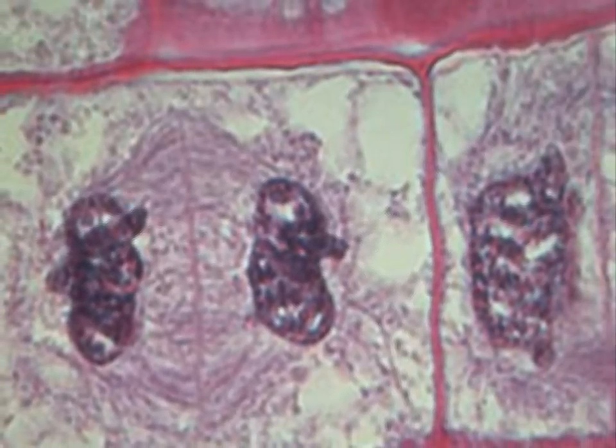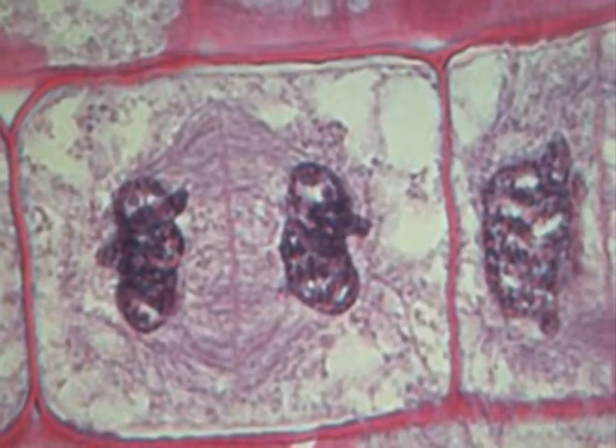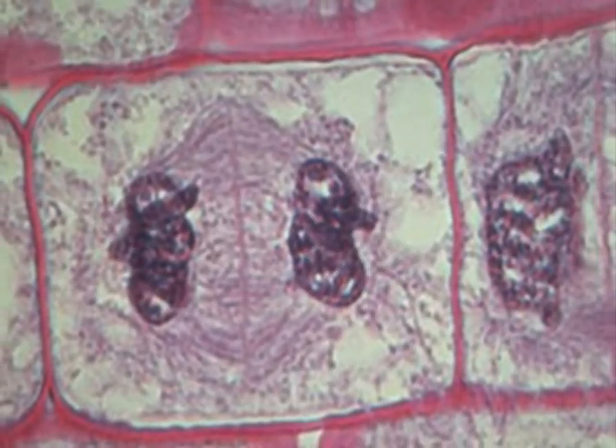Telophase and cytokinesis are the final steps of mitosis. Telophase begins with the nuclear envelope reappearing around the chromosomes left behind from prophase. The chromosomes then begin to loosen back, and the nucleolus reappears as a cell plate begins to form.